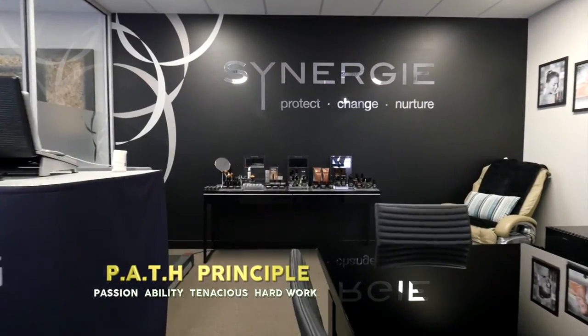So the PATH. Terri, thank you so much — what an awesome production you have here. My pleasure, and I'm so proud to be able to show you through. It's been great.